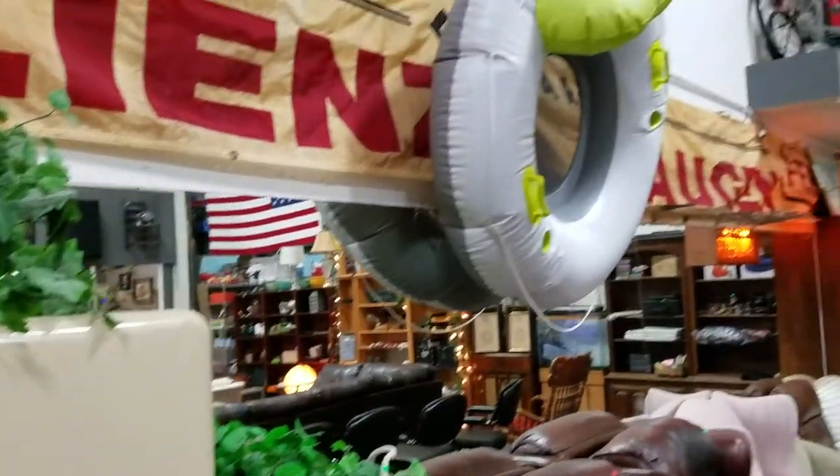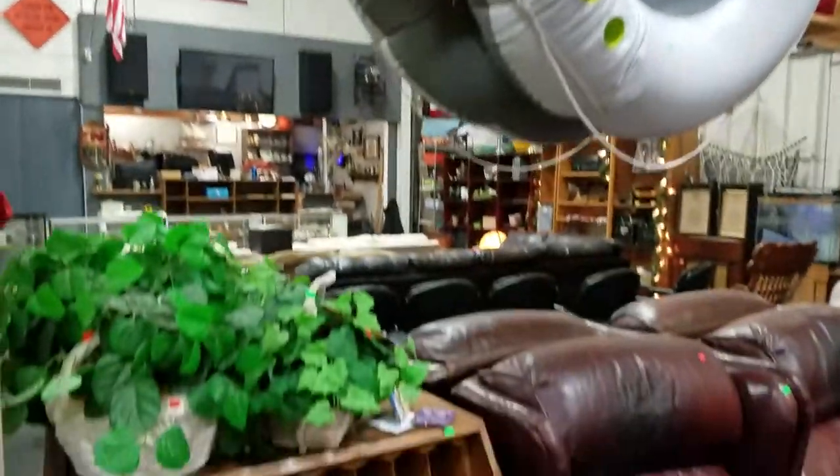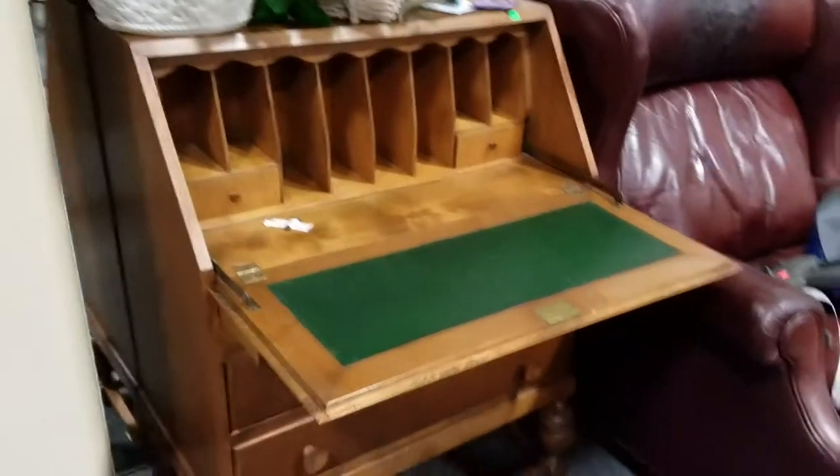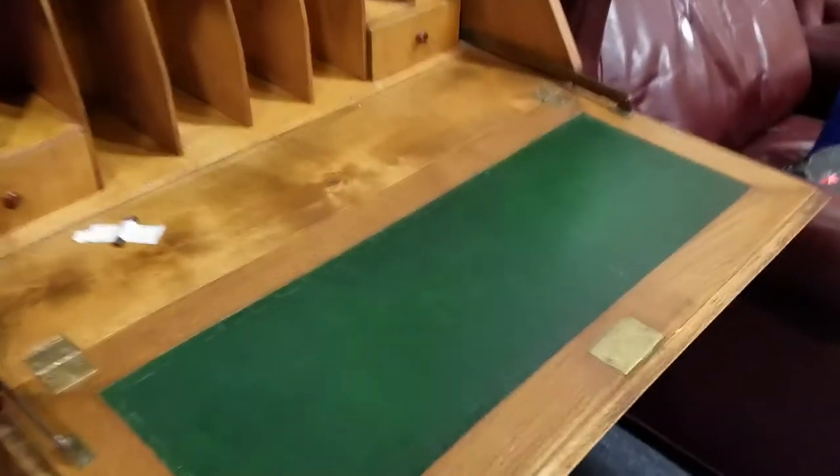We've got some faux plants. Got the inner tube — water tube. Some more faux plants. Nice drop-front secretary or writing desk with the key, as you can see. That's a nice piece.